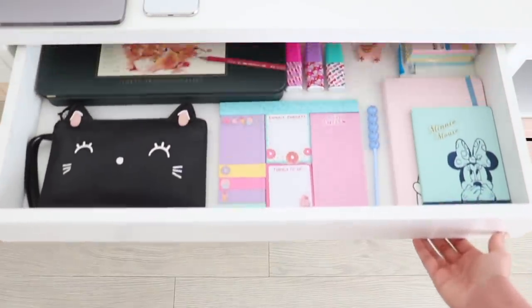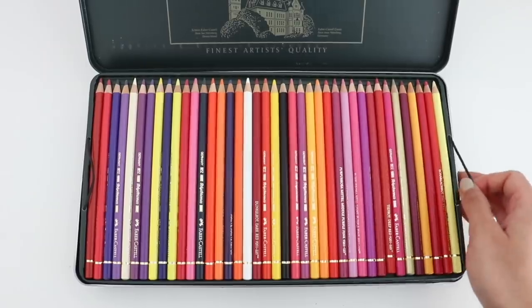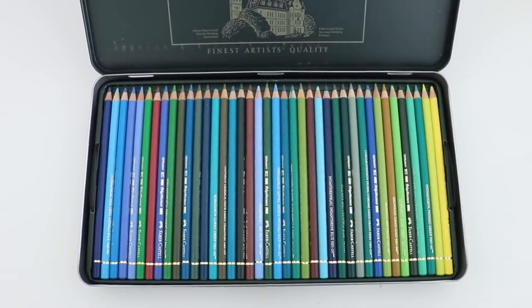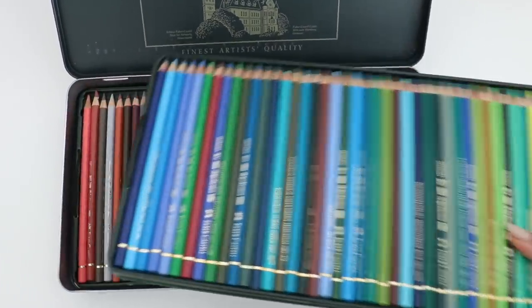In the first drawer I keep my bullet journal and also another notebook where I write video ideas. I have sticky notes and this really cute little pencil case that I've had for years. And I also have my colored pencils in here.